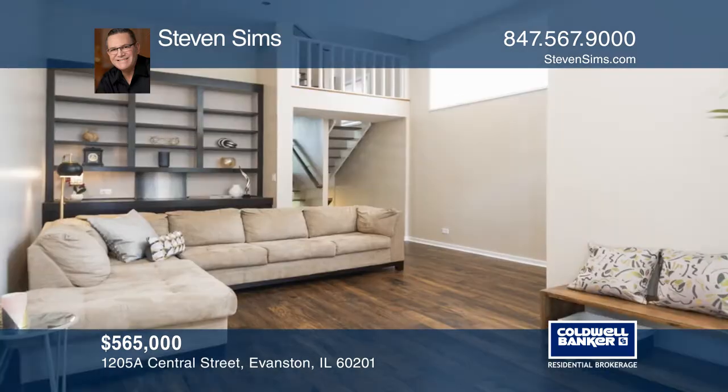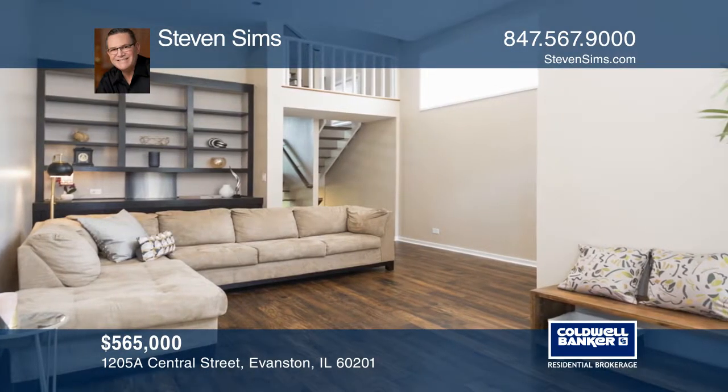The living room features high ceilings, custom built-in cabinetry, and a fireplace.